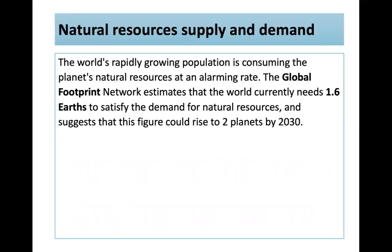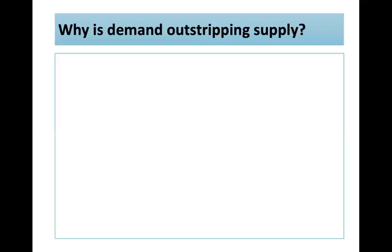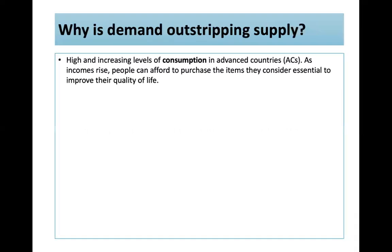The world's rapidly growing population is consuming natural resources at an alarming rate. The Global Footprint Network estimates the world currently needs 1.6 Earths to satisfy demand, and this could rise to two planets by 2030. The highest consumption levels are found in advanced countries — if everyone lived like Americans, five planets would be needed. Although advanced countries are beginning to reduce consumption, emerging and developing countries are continuing to industrialise and consume more.